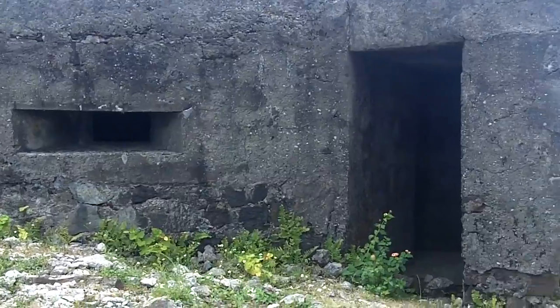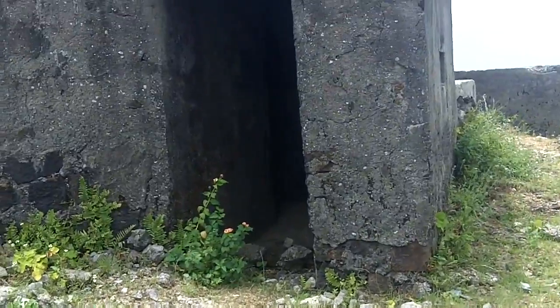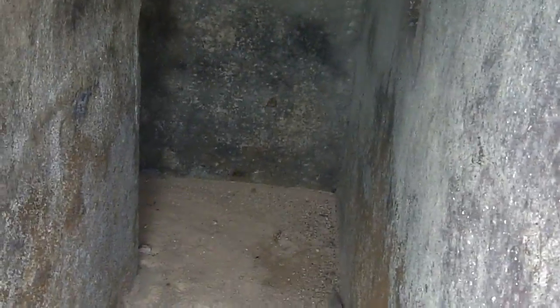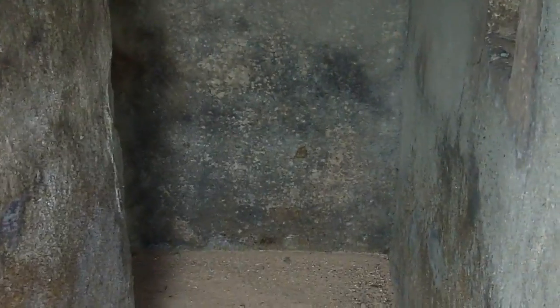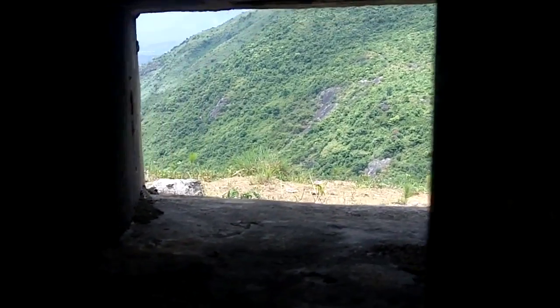Here we have a bunker at the Hai Van Pass. Go take a look inside and see if there's — this is used as a shepherd's toilet. Machine gun port. Got a little elbow to prevent grenade blasts from causing damage.